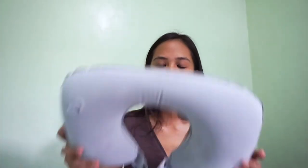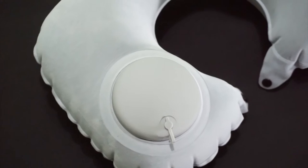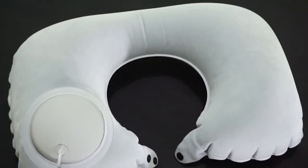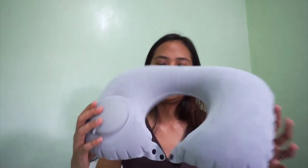Kapag binaligtad mo naman siya, ito naman yung sasagabal sa'yo — yung pang deflate. Pero somehow, mas okay na siya sa cheeks kasi wala na yung pump, hindi matigas. Comfortable naman pag ganun. Sana yung pump, hindi sinakop yung buong side na to para may space yung cheeks pag natutulog.